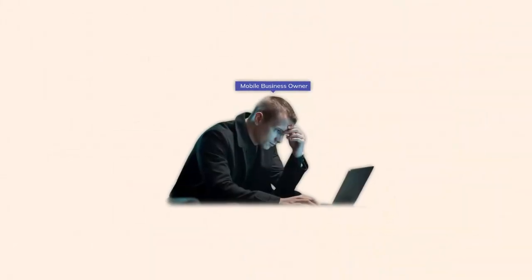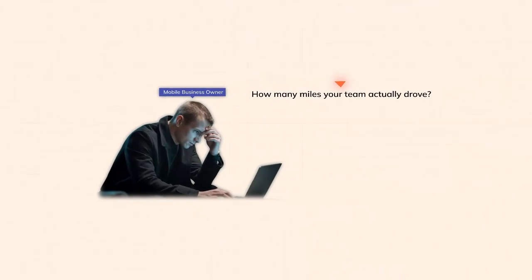Imagine this: you're running a mobile business and at the end of the month, you're stuck trying to figure out how many miles your team actually drove. Some trips are logged, others aren't, and now you're either overpaying for reimbursements or missing out on tax deductions.